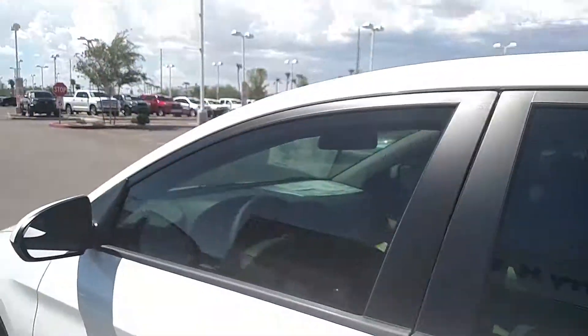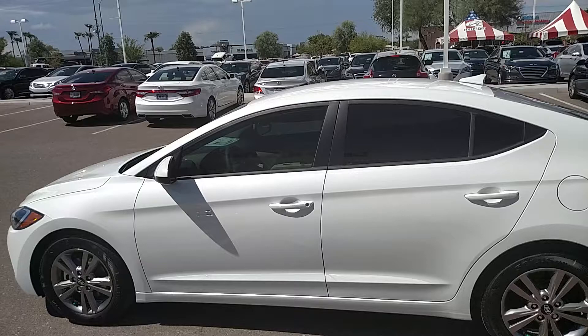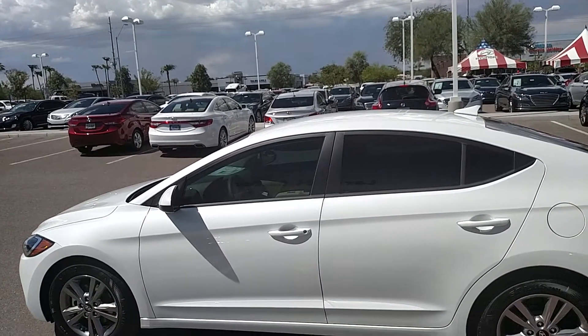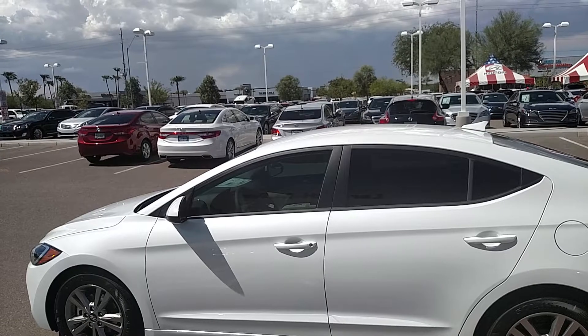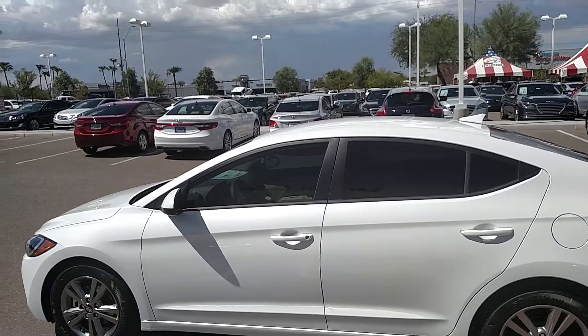The best way to experience this or any other car on our lot is to come in, sit behind the wheel, and take it for a drive. Give me a call at 480-750-1786 and let's do just that.